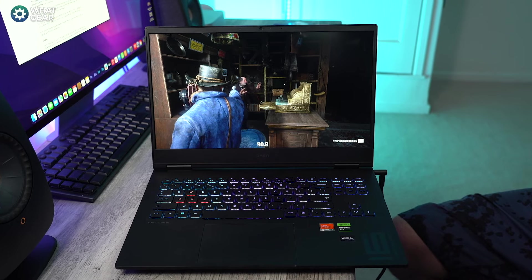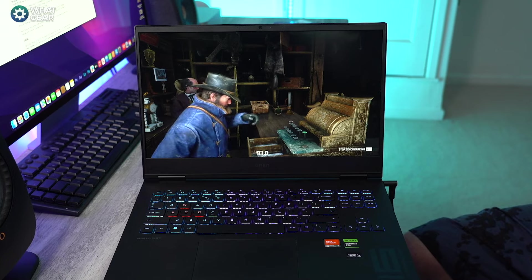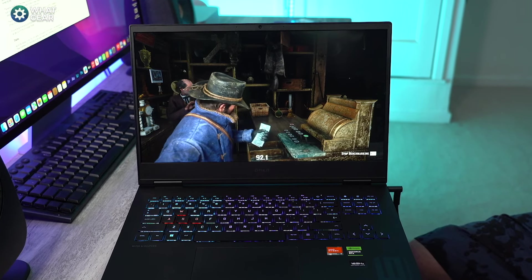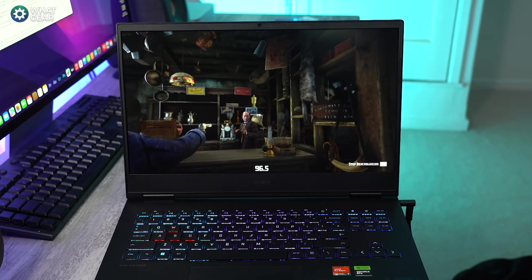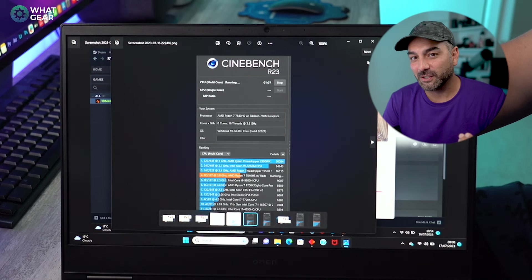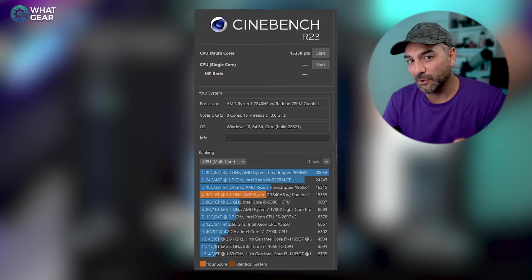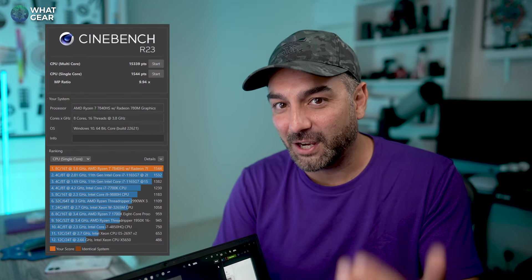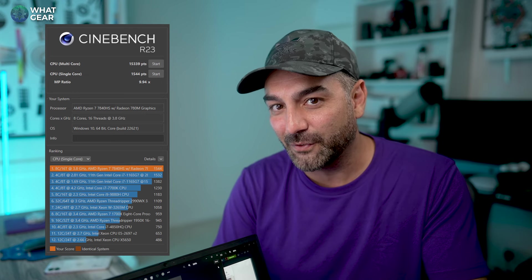I also ran the in-game benchmark on Red Dead Redemption 2, and the results were also excellent — the game averaging around 77 frames per second and maxing out at times at the peak refresh rate of the screen, which is 165 hertz. And here's the Cinebench multi-core score — it performed really well here, ranking just below the AMD Threadripper. And check out the single core score.